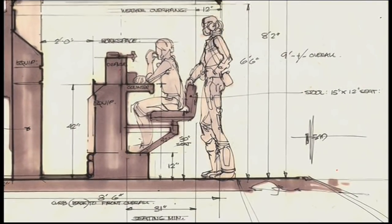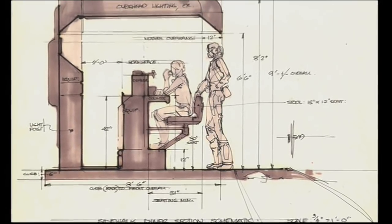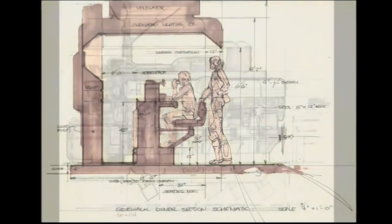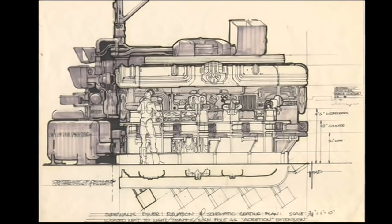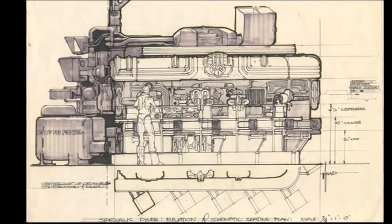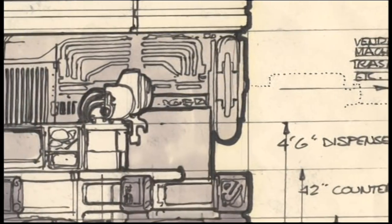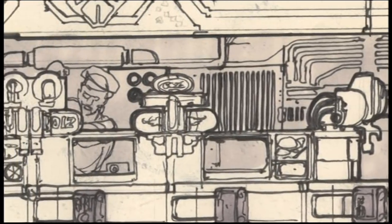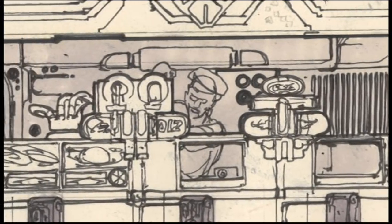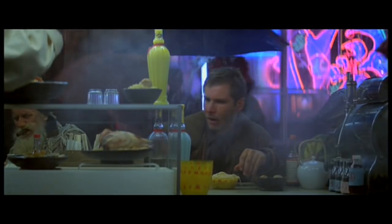Early on, Sid Mead had done all these beautiful drawings in black and white of the noodle bar — he had not done a color version of it, just these beautiful line drawings. I was sitting in the art department with Larry and he said, well, we can call this place, because I'm going to make a sign. I said, it's white. Do you remember when you were a kid, we had a thing called the White Tower in New Rochelle where I live? He said we had a place called White Castle in Chicago. Same thing — it was like the predecessor of McDonald's. So the idea was that this was a little noodle bar that was obviously a chain.